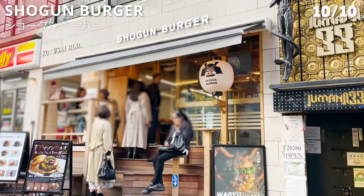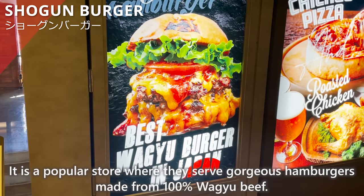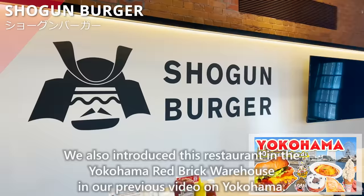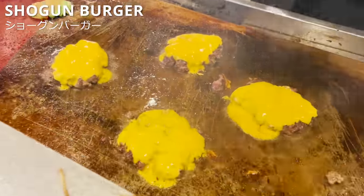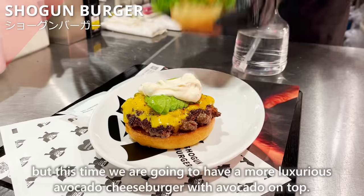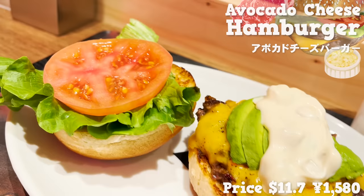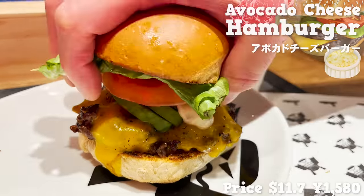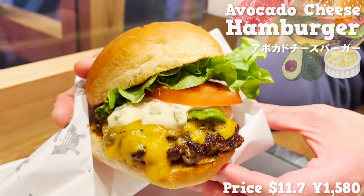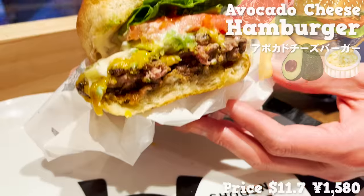Next, we will introduce Shogun Burger, a popular store that serves gorgeous hamburgers made from 100% Wagyu beef. We also introduced this restaurant in our previous video on Yokohama's Red Brick Warehouse. We had a cheeseburger then, but this time we are having a more luxurious avocado cheeseburger with avocado on top, topped with a generous amount of tartar sauce. The beef and cheese smell great. The burger is thick and satisfying — the juices from the meat fill the mouth after one bite. The avocado and tartar sauce are creamy and rich, and the melted cheese is absolutely delicious. If you come to Shibuya, you should definitely try this burger.